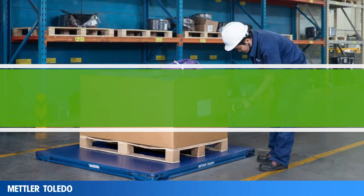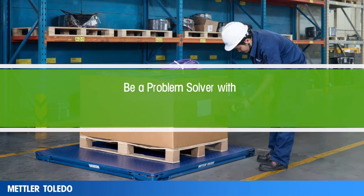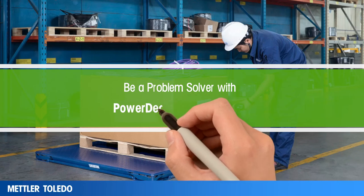It can do the same for you. You don't have to settle in terms of your floor scale operation. Be a problem solver like this manufacturer with Mettler Toledo's Power Deck floor scales.